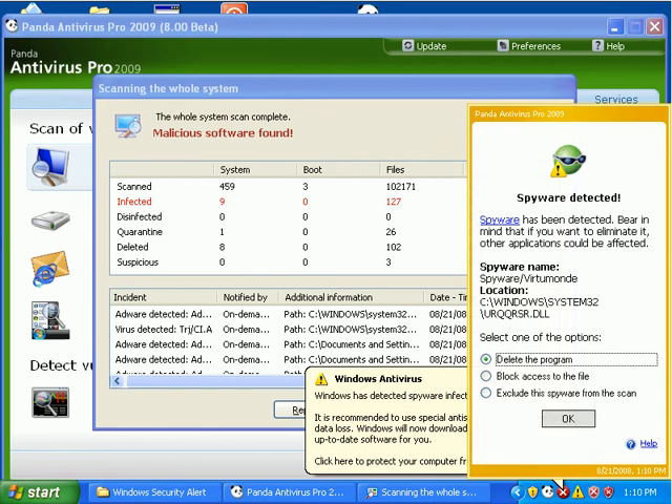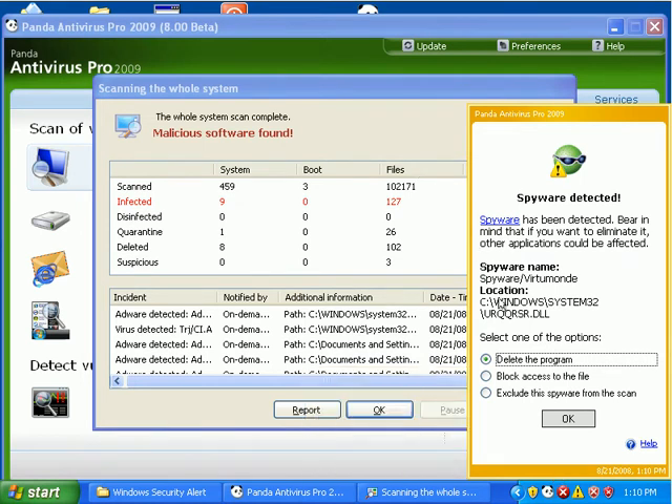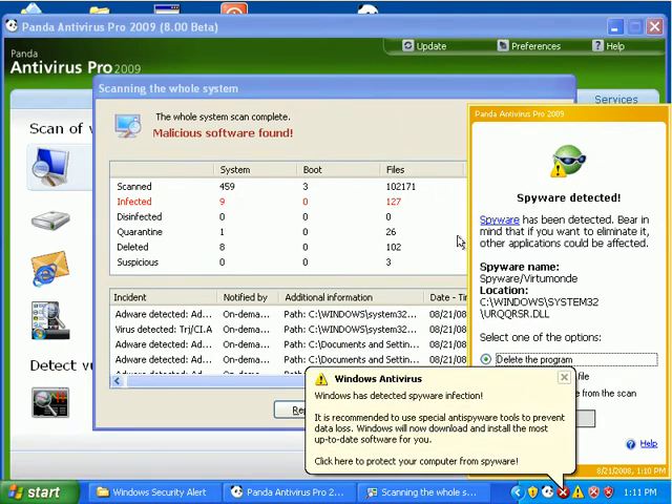I'm back after that full scan, and it actually powered through the whole scan this time. It didn't freak out on virus heat. It went through the whole scan and pretty much deleted everything it found.